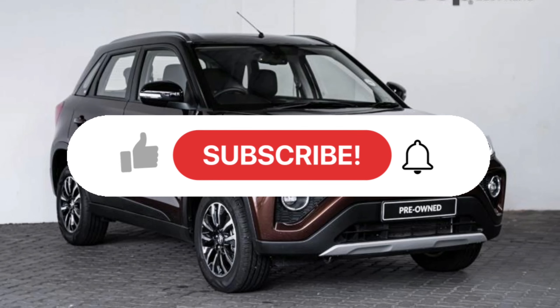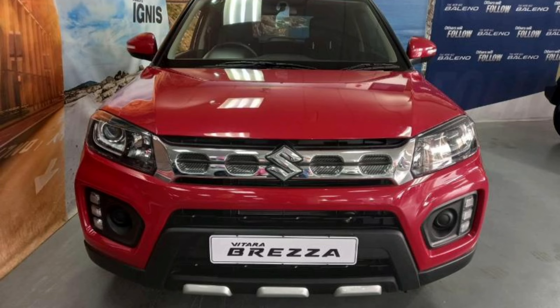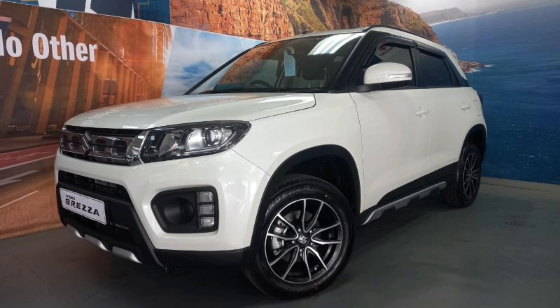Before we continue with the video, if you love this kind of content, please don't forget to like, comment, and subscribe. With that being said, let us look at the Suzuki Vitara Brezza.